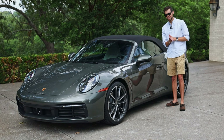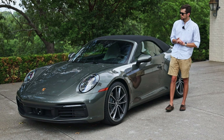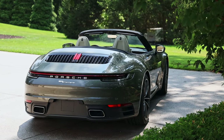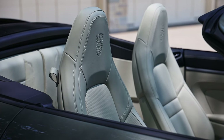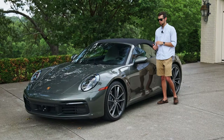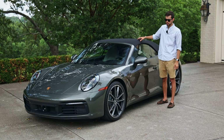Hey guys, welcome back to our channel. Philip Blank here and today on Start It Up we have this beautiful new Porsche 911 Carrera Cabriolet. Painted in the aventurine green metallic, this 8th gen 911 — the 992 — strikes a balance between elegance and playfulness, and that's the personality we're going to explore here today.